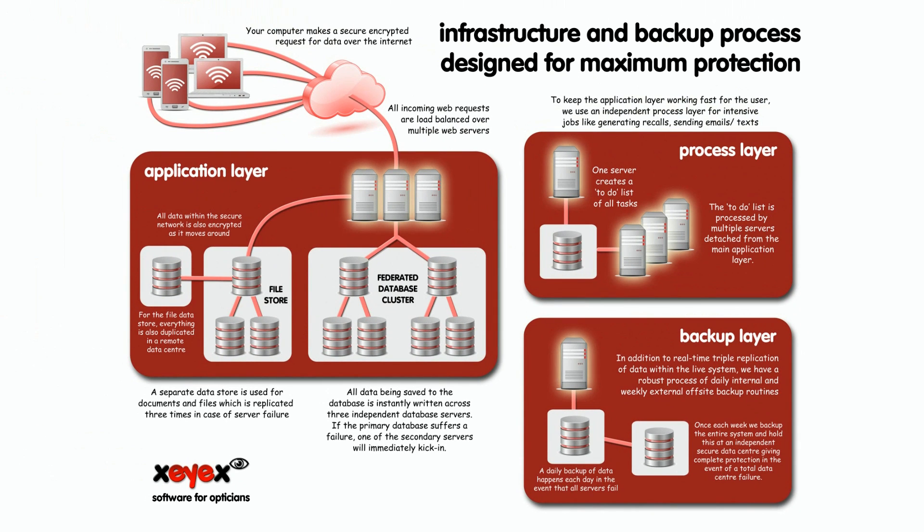We hope that's helped you understand the technology that powers XIX and what we're doing to look after your data.